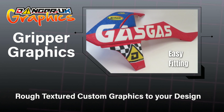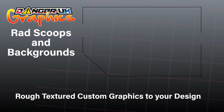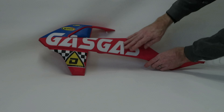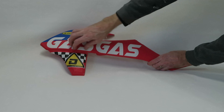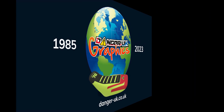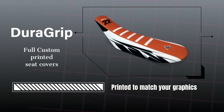The gripper texture carries through from the gripper seat cover. We can print full custom matching seat covers, using the same color inks as used on your bike graphics kit. The cloth has a gripper type texture finish.